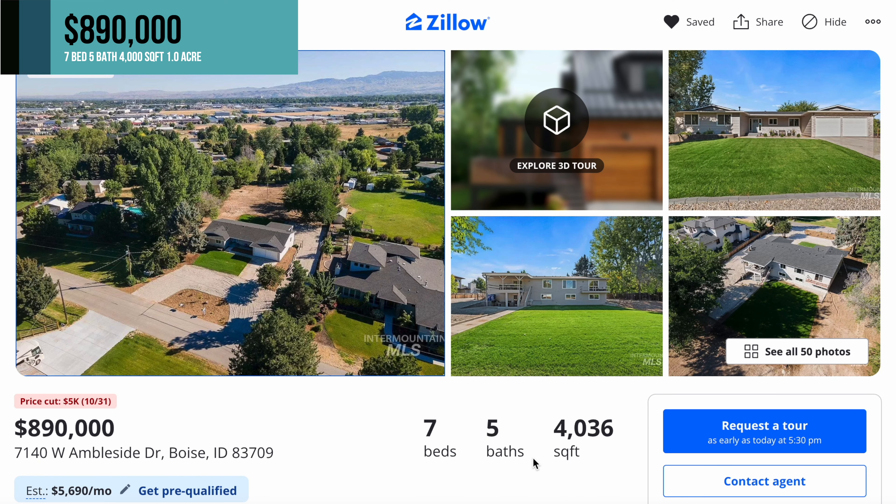We're going to jump right into the first house, which is listed for $890,000. This is a seven bedroom, five bathroom, 4,000 square feet, and this is on an acre lot.